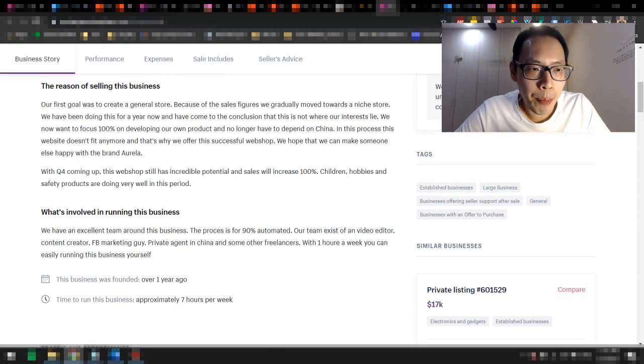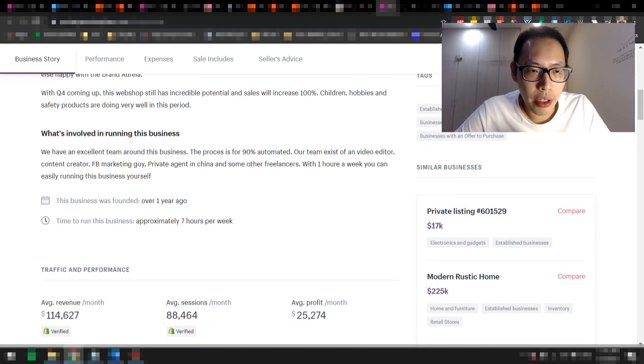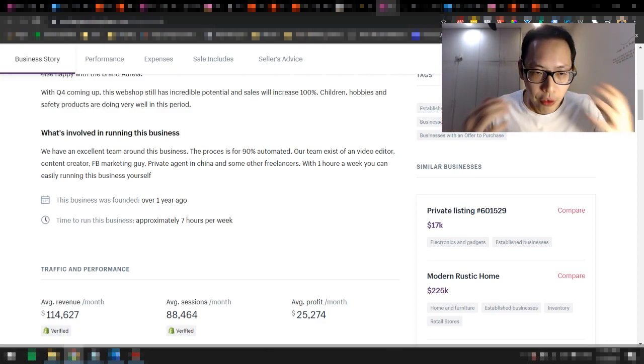This listing was done just before the end of Q4 — I think it was in November. With Q4 coming up, this web shop has incredible potential and sales will increase a lot. You can also see who's involved in running this business. They have an excellent team, it's 90% automated, and their team consists of a video editor, content creator, Facebook marketing guy, their own private agent in China, and some other freelancers.